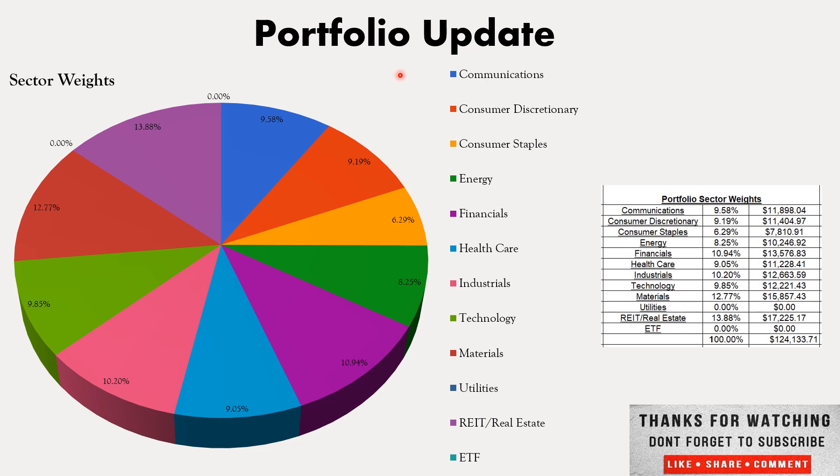Next up we will get to the portfolio update — the sector weights, how it's broken down. The communications sector is sitting at 9.58% of the portfolio. Consumer discretionary is at 9.19%. Consumer staples sitting at 6.29%. Energy at 8.25%. Financials at 10.94%. Healthcare at 9.05%. Industrials at 10.20%. Technology at 9.85%. Materials at 12.77%. No utilities — still waiting on some pullbacks in this sector. REITs and real estate is the largest position at 13.88%. You'll see the same sector weights breakdown with the amounts allocated to each sector as well. The total portfolio is currently sitting at $124,133.71.